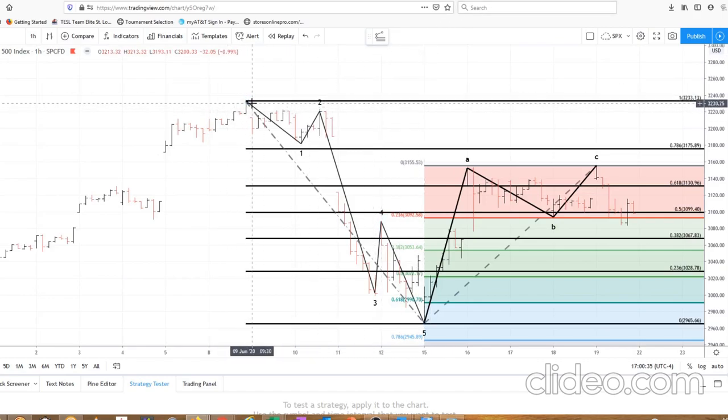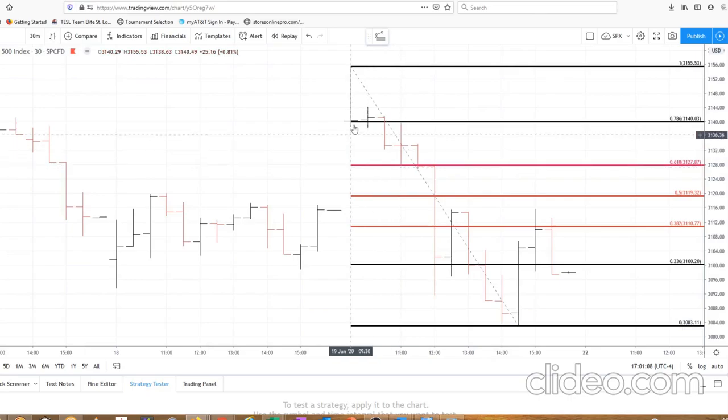Now we want to move down to the hourly chart. As you can see from the June 8th high, we have five completed waves down with an ending diagonal triangle for wave 5 and an ABC up pattern. We may allow for a little higher wave C up to the 78.6% retracement, but we really like the double top right here. It appears that from the June 19th high, we've traced out five waves down on the one-hour chart.